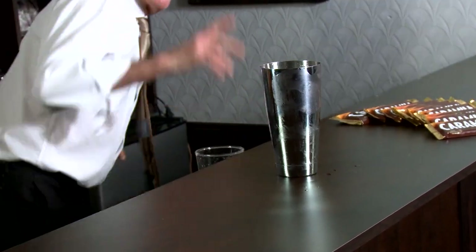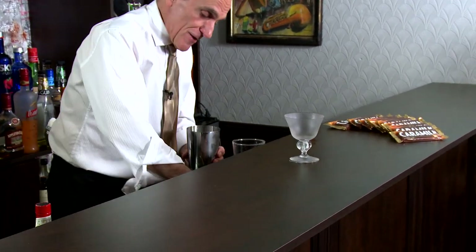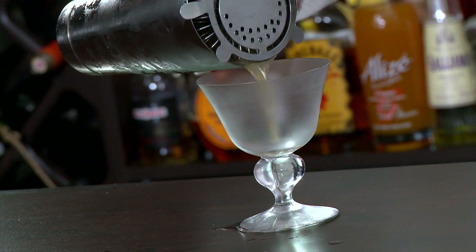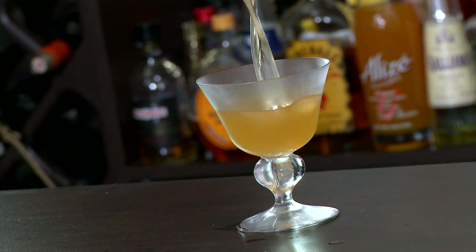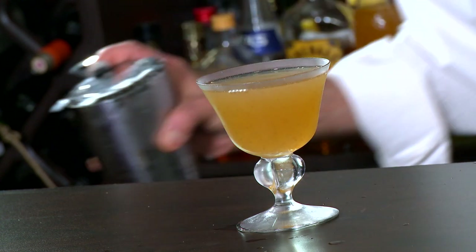All we want to do is grab our chilled cocktail glass and just strain this out. Caramel — oh yeah. Wonderful color, isn't it?